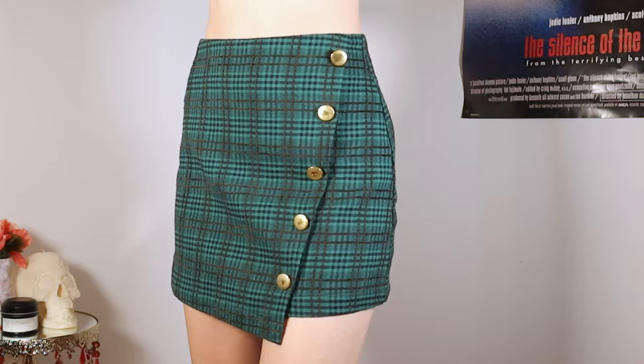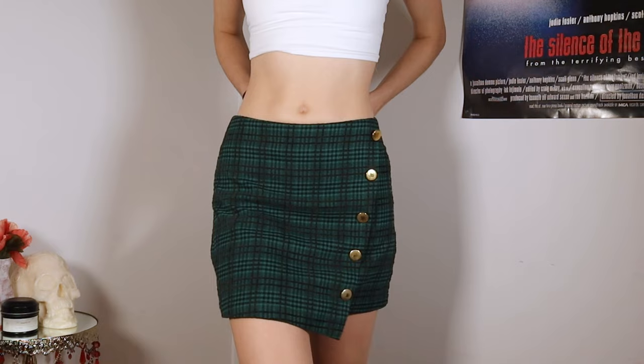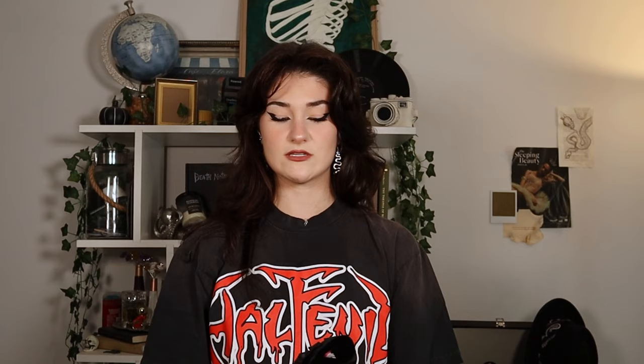Going along with the skirts, I found this one. I love this color green so I really wanted to grab it. See these buttons though — kind of small. Maybe if I remove them and put some big safety pins it'll be a little more punk. But very much academia, very fall — the green, the plaid.